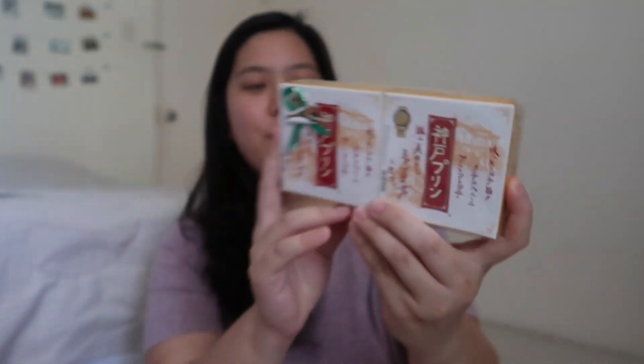The next item is Kobe Pudding. It is actual pudding and it is so, so classy. There are two pudding packs inside. I have not tried any Kobe pudding yet, so I am going to eat this soon and will probably film it. This was around 500 something yen for two pieces. It will expire in February, so I am still good.